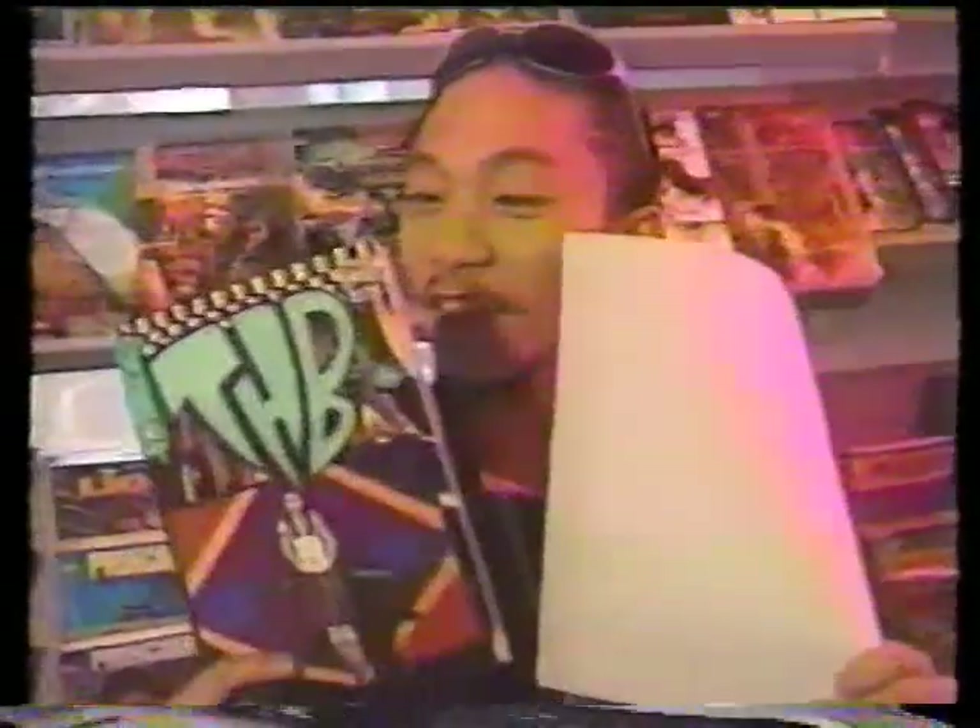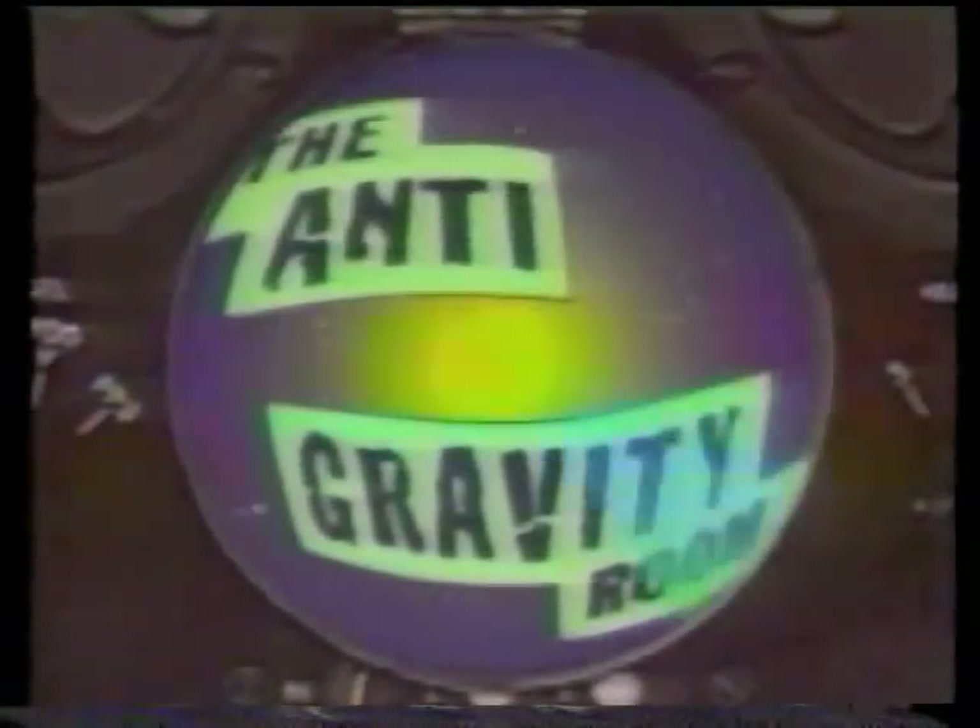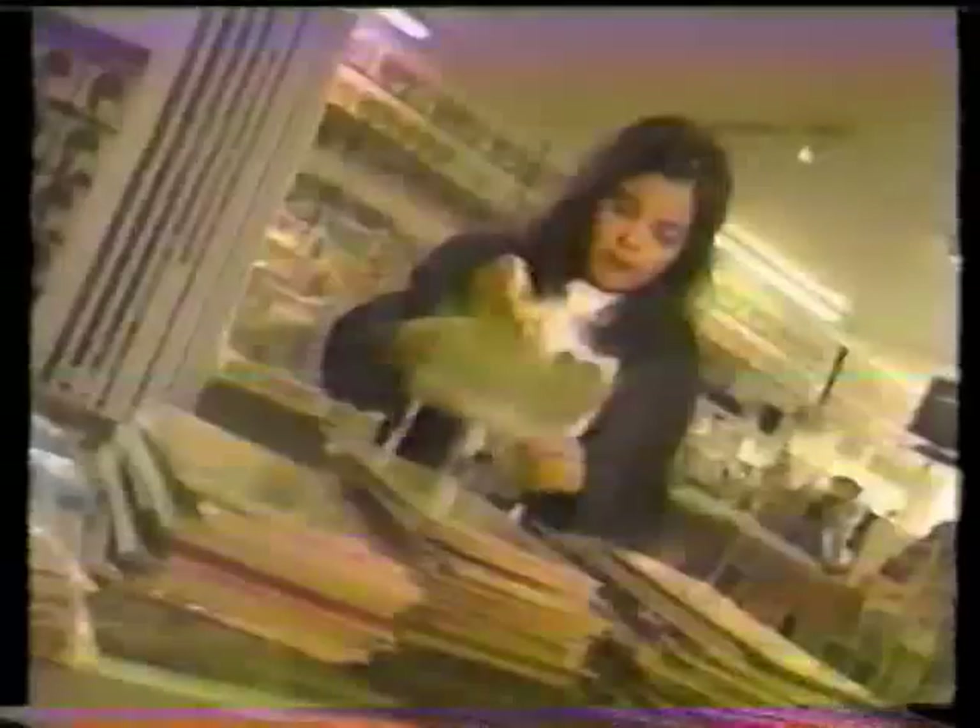How does a comic go from this to this? Making a comic book is a long, time-intensive process, but it all comes down to one original idea. Somebody's got to think it up in the first place.